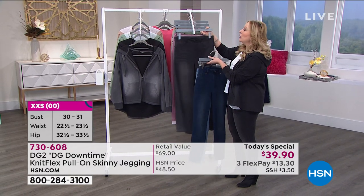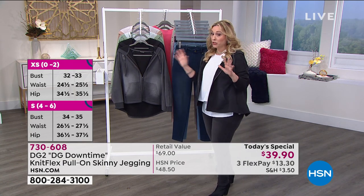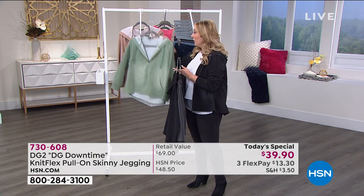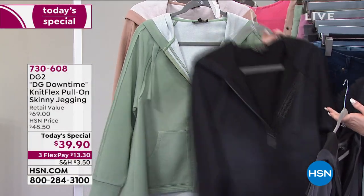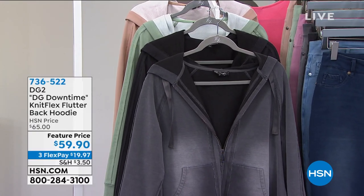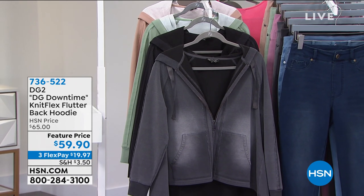There is a hoodie that matches and it's been very popular — we're almost gone. This might be the final presentation. I have it in gray, black, moss green, and beige. If you're ordering the today's special, add this to your order because this may be the last time you see it. It's $59.90, item number 736-522, with flex pay of $19.97.